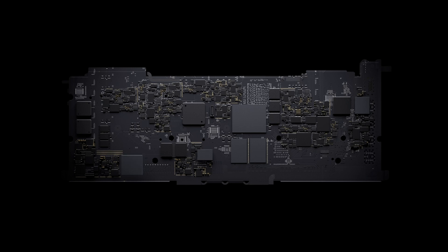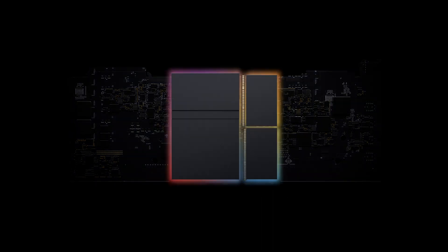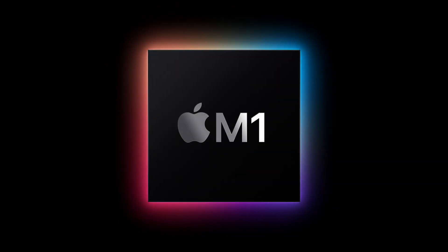Before we get into comparisons, let's talk about what's so special about the M1 chip. The M1 chip is an entirely new SOC, or System on a Chip, combining the CPU, GPU, RAM, and other pieces that a computer would need to run. This allows for an insane boost in performance simply because all of those individual pieces have access to the same shared memory — they don't have to crawl around the motherboard to find each other.